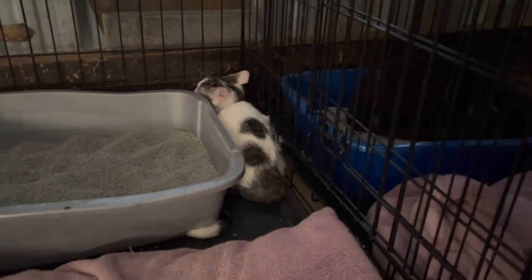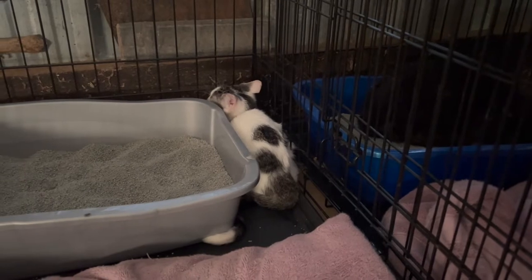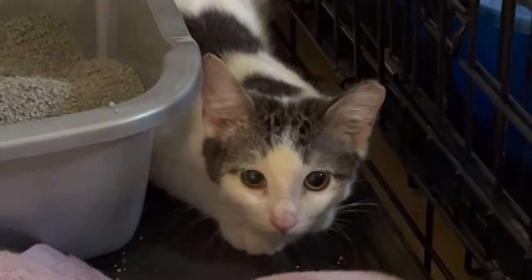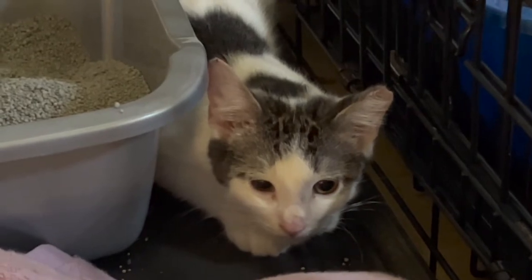Their acclimation period was a little over two weeks, which I know is a bit short, but there were other considerations. I've heard various acclimation periods from different people ranging from two weeks all the way to six weeks.